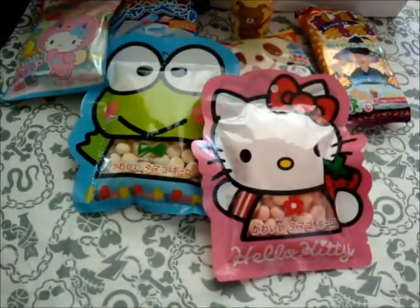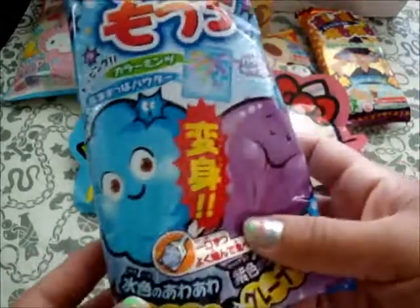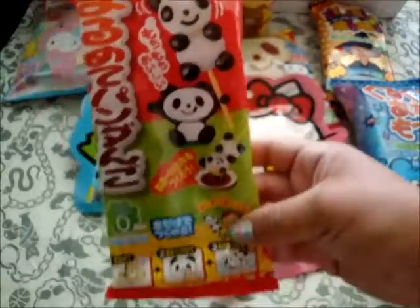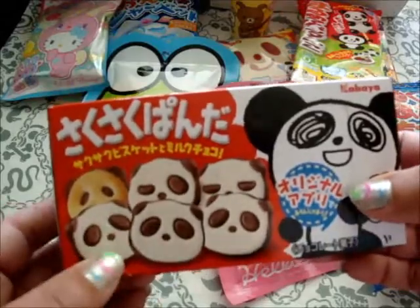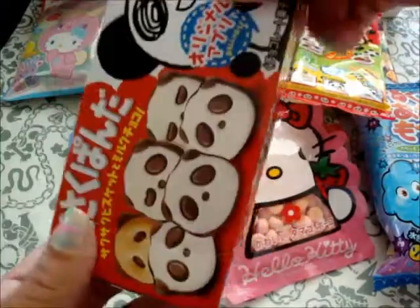Then I purchased this other DIY candy kit, and this one looks like a really, really tasty one. I think it looks like a sour thing or something. Then I purchased this DIY candy — the panda thing — and it's super cute. And then I purchased these chocolate cookies pandas. It's like a little panda with chocolate and cookies. Super cute.